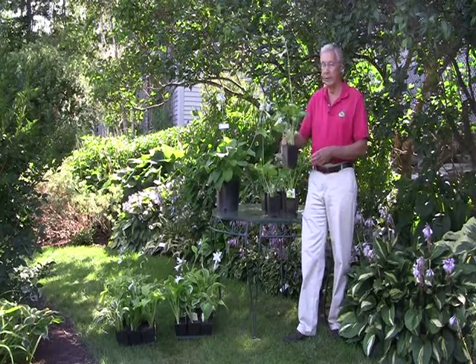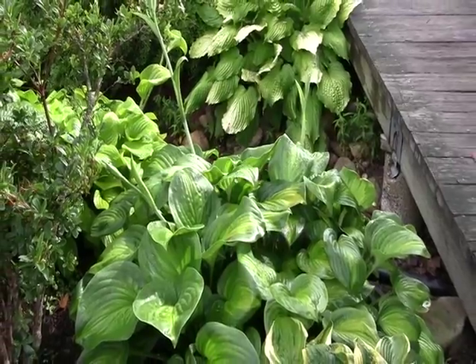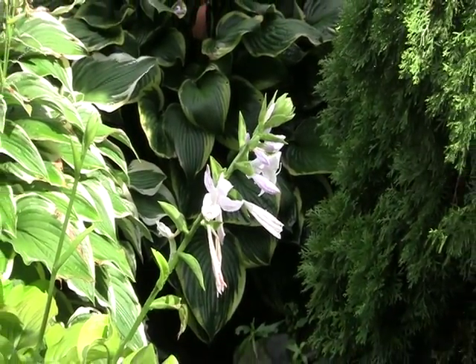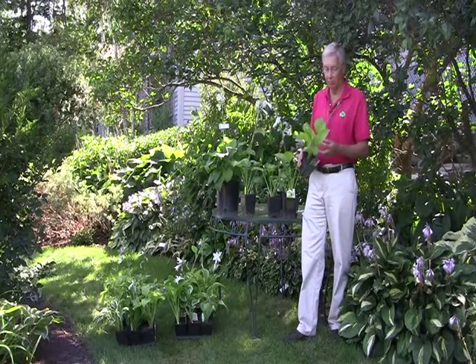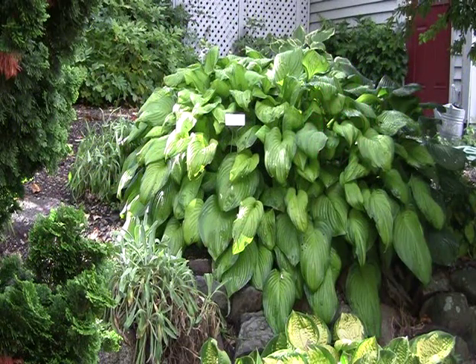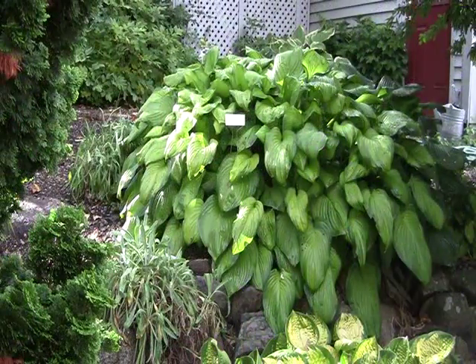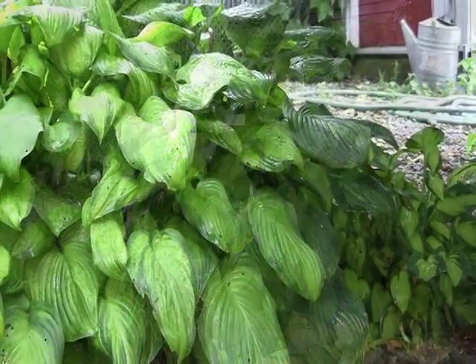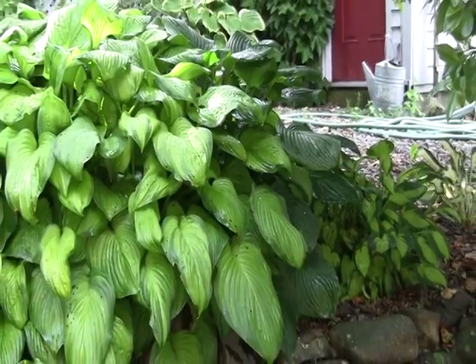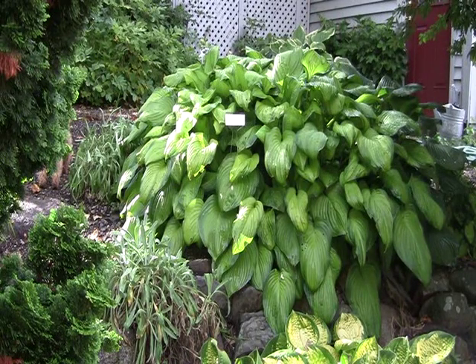This is Holy Moly. And this is a really easy one to grow called Guacamole — very common, very nice. I wanted to show you this because it's a group of three hostas together that makes it look like one big impressive clump, which is right for the size of the space. But I also want to show you in the upper right-hand corner there's some dark green leaves, and this is a sport of Guacamole that has appeared. We'll dig it out and either throw it away, or if we think it has some value, we'll save it.